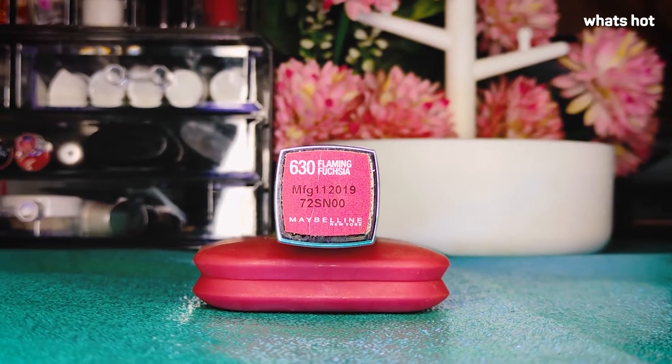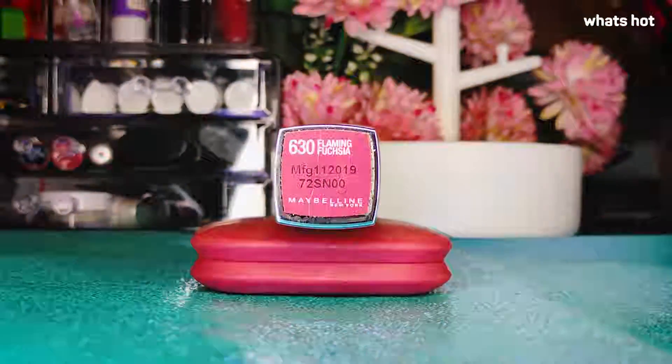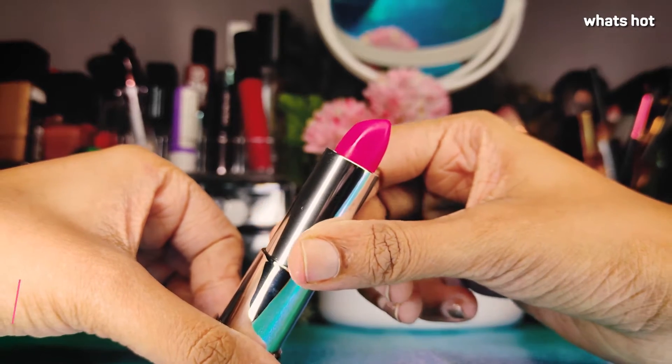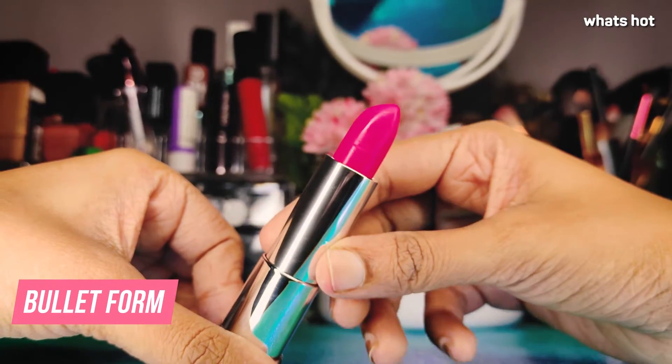This one is from the Color Sensational range, in the color 630 Flaming Fuchsia. Those of you who love wearing bright lipsticks will love this one, because this is a really bright pink color. The lipstick comes in a bullet form and is very compact and easy to carry.